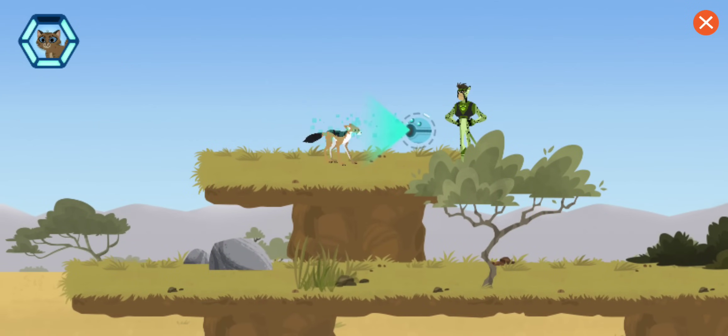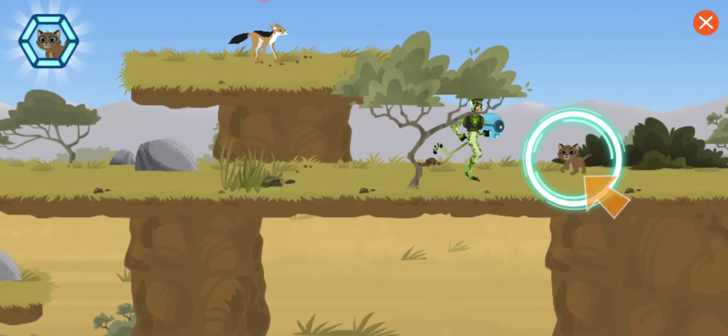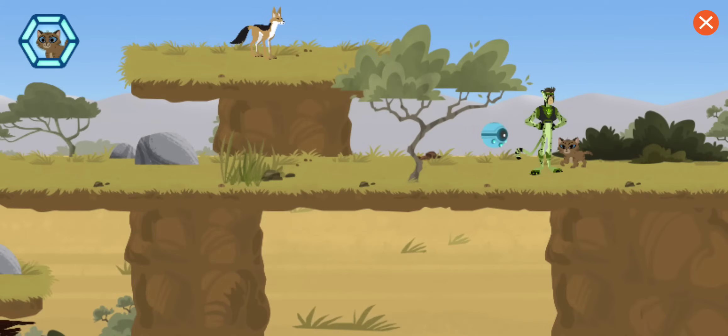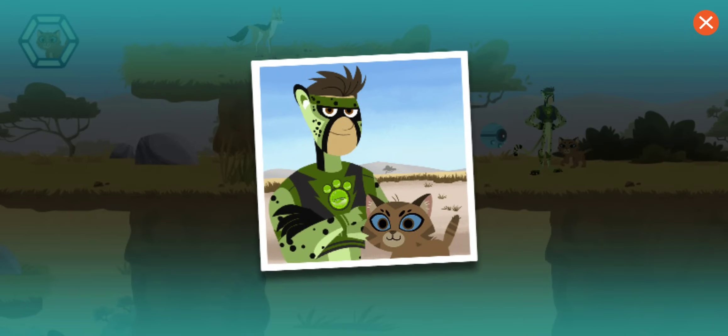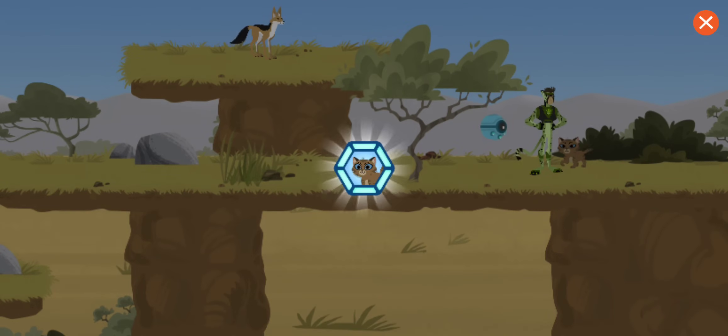That's a cool jackal! Have you seen a lost kitten? This jackal is... Great job, you rescued the lost kitten! You've earned a giraffe sticker!